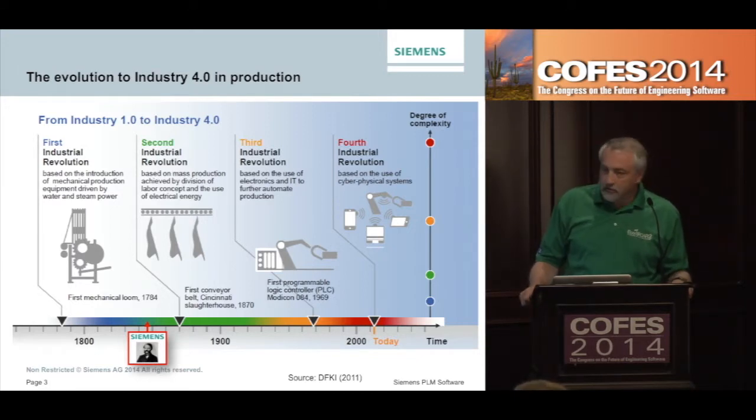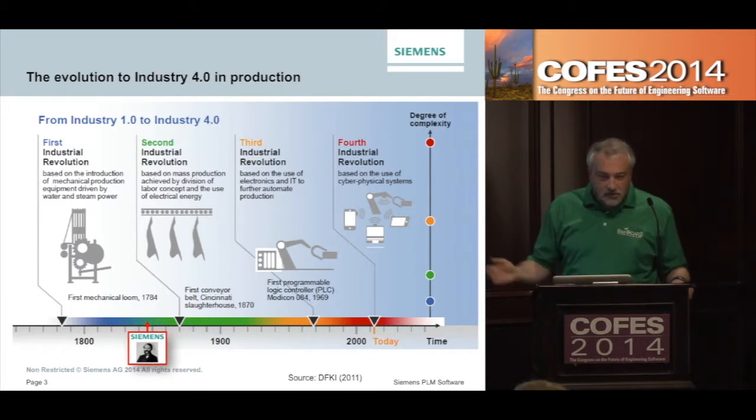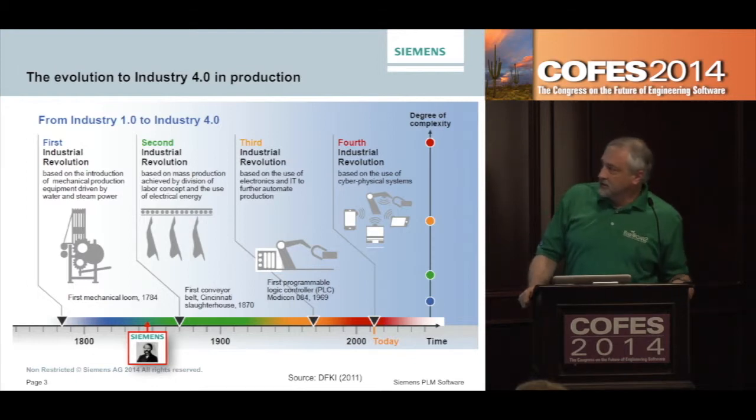When you get into the second Industrial Revolution, you really got into mass production achieved by a division of labor. You started to see electricity introduced into the process, but still fairly low complexity of what you had to know to support those kinds of systems. Then in the third Industrial Revolution, in the later part of the last century, you get into electronics and IT — we started to introduce robots — and the complexity went up another level.